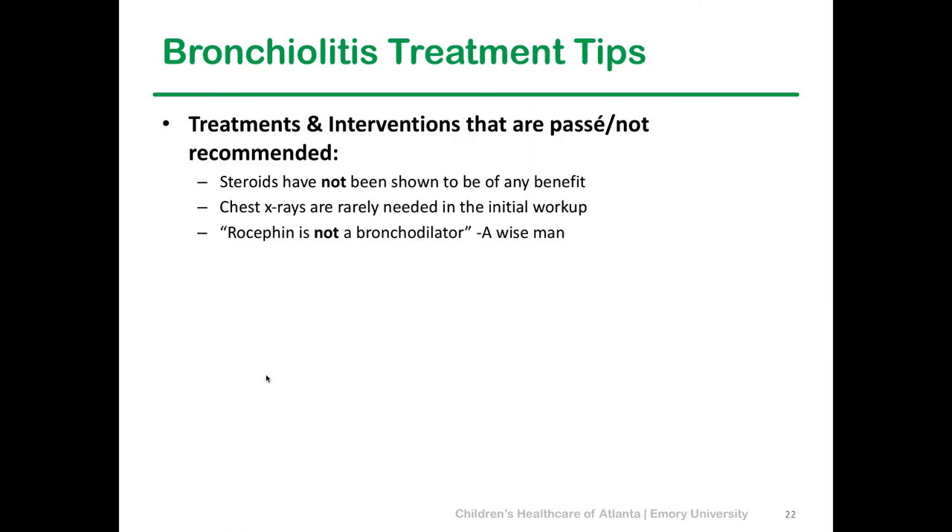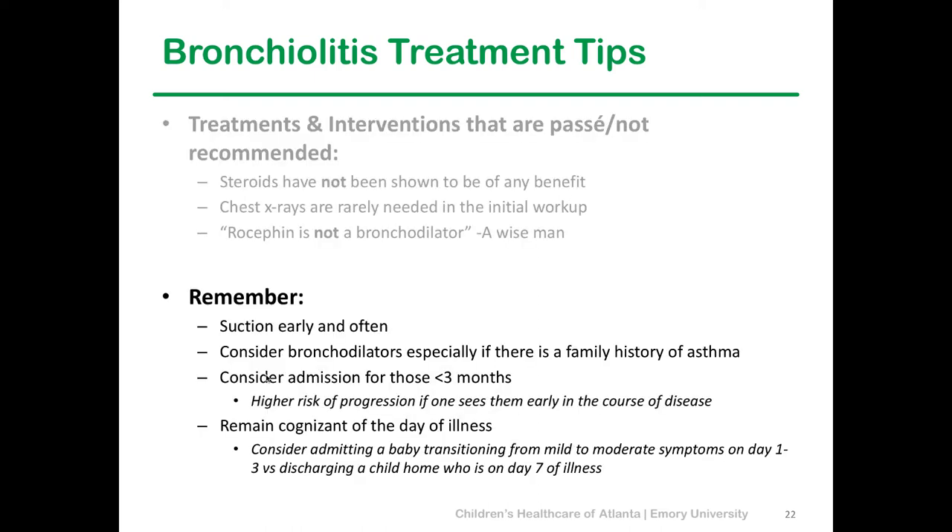A few tips for bronchiolitis: steroids have not been shown to have any benefit — we see quite a few kids transferred having received steroids, but they do not help at all. Chest x-rays are not very helpful routinely in bronchiolitis, so you can avoid them — especially if they show no pneumonia, skip that step. Remember: suction early, suction often. Consider albuterol in families with a history of asthma, and be very careful with infants under three months — they are high-risk and can deteriorate quickly. Also keep in mind the time course — a child on day two or three of illness requires a different approach than someone on day six or seven.